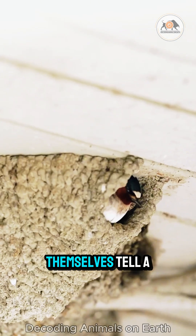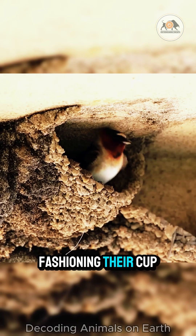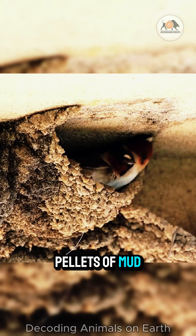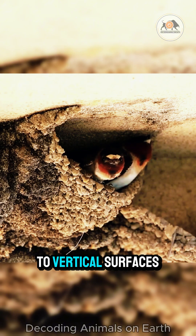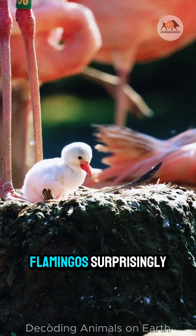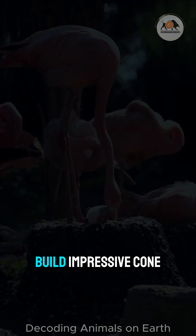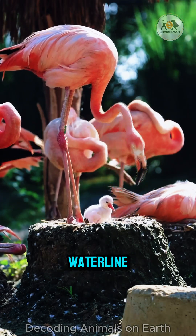The building materials themselves tell a story. Swallows are expert mud sculptors, fashioning their cup-shaped nests from pellets of mud, often attaching them to vertical surfaces like cliffs or buildings. Flamingos, surprisingly, build impressive cone-shaped mounds of mud in shallow water, raising their single egg above the waterline.